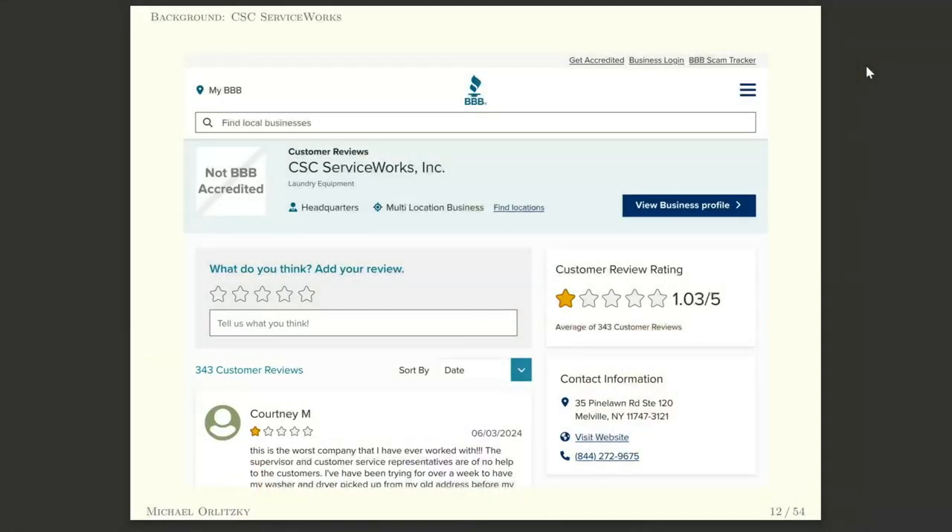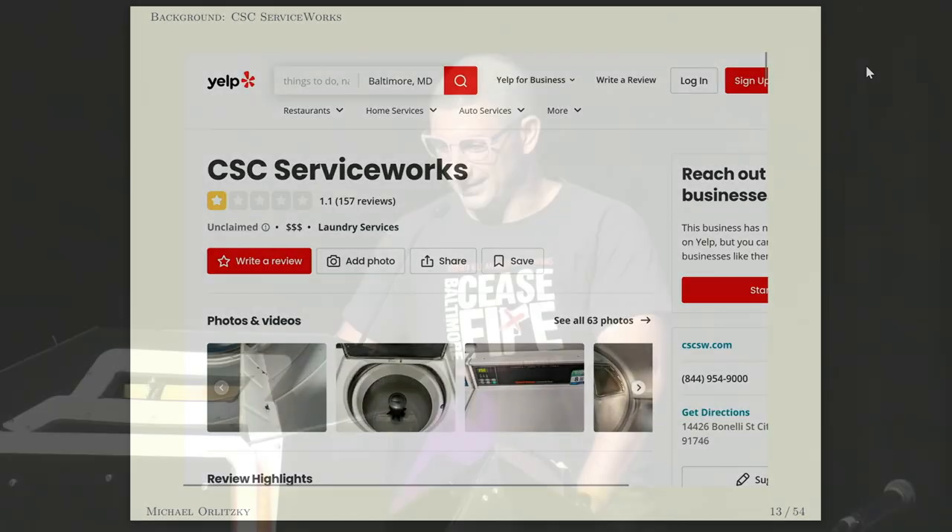A picture is worth a thousand words. Here's a picture of what CSC actually does. It's quite impressive because it's not possible to give a lower rating than one star, and there are 343 reviews up there. But the Better Business Bureau sucks — so what if you trust Yelp? We're getting better at least. But Yelp has been known to manipulate ratings, so what if we ask Google? Yikes.